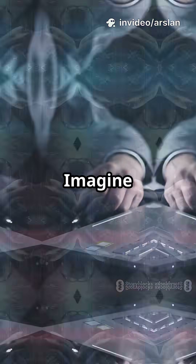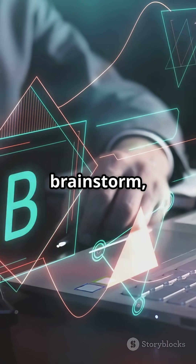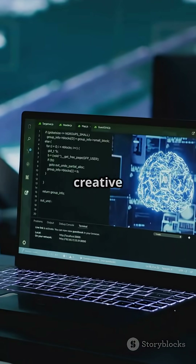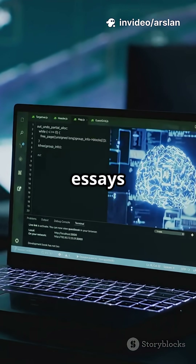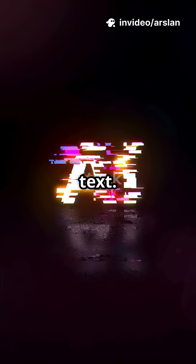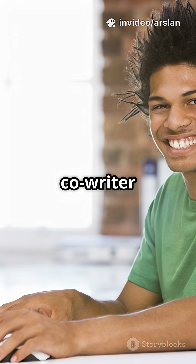Number 3: Dende AI. Imagine an AI that helps you brainstorm, write, and organize your ideas in seconds. Dende AI is your creative partner for everything from essays to emails. With just a click, it turns your thoughts into polished text. It's like having a genius co-writer at your fingertips.